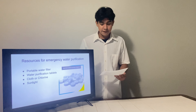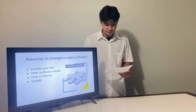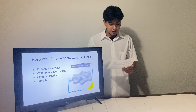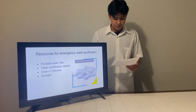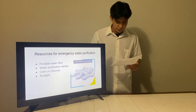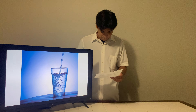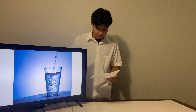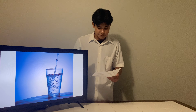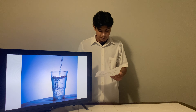Boiling is the simplest and most accessible method. The Centers for Disease Control and Prevention recommends boiling water for at least one minute to kill most types of pathogens. Chlorination uses household bleach or purification tablets to kill bacteria and viruses; however, it's essential to use the correct amounts to avoid harmful side effects. The distillation method involves boiling water and then collecting the condensed steam. This method is effective but requires a significant amount of time and energy.